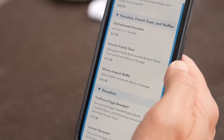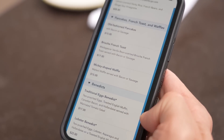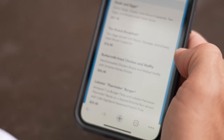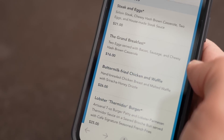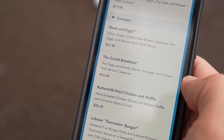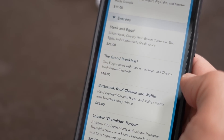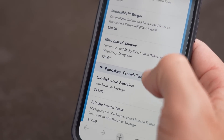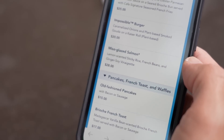Are you going to do the Mickey-shaped waffles? Maybe. The traditional Eggs Benedict looks good, the chicken and waffle looks good, the grand breakfast looks good. The steak and egg sounds good too, and the cheesy hash brown casserole. I think I'm going to get the salmon — the miso-glazed salmon. Every time I've ever gotten it, it's been really good. I think I might get the chicken and waffle — it sounds like a good thing.